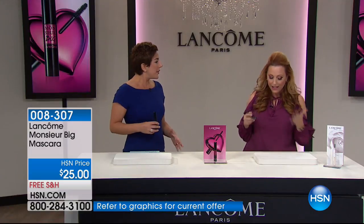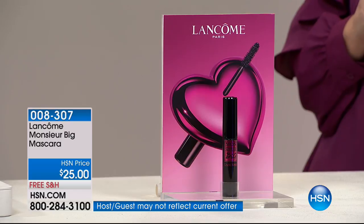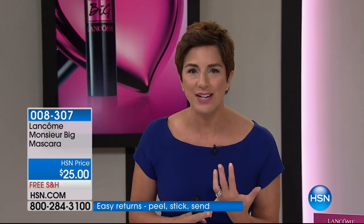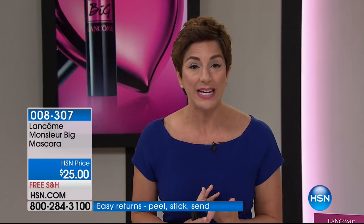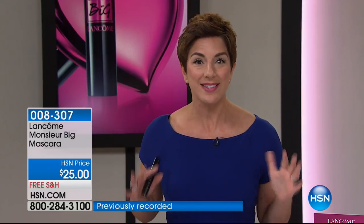Bigger is better — 12 times more volume, up to 24 hours of wear. All of us want amazingly big, bold, beautiful lashes, but what are we doing to get them? We're putting on fake lashes, getting extensions, spending way too much time and money, and ruining our own natural lashes. Why would you do that when Lancôme thought about it? We said let's not do that anymore — let's invent Miss You Big. Once you try Miss You Big, you will never try any other mascara.